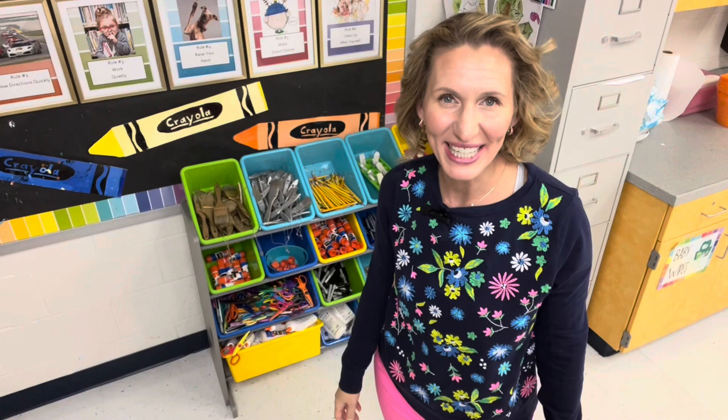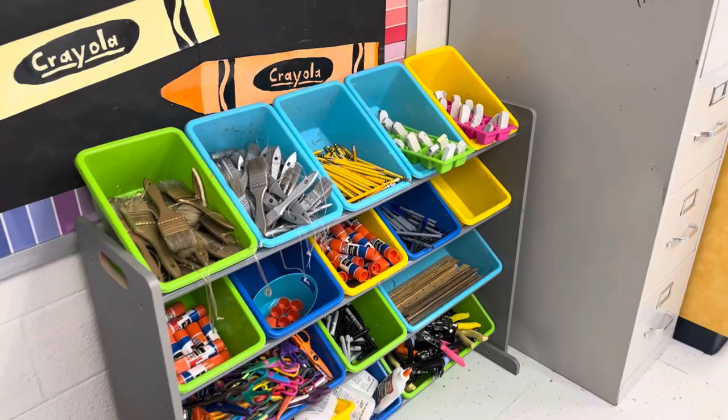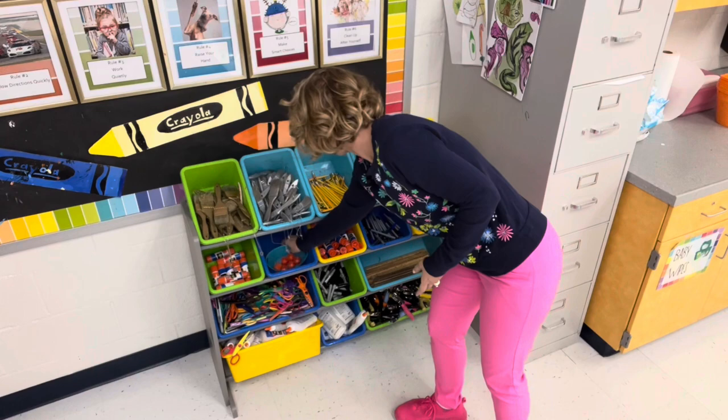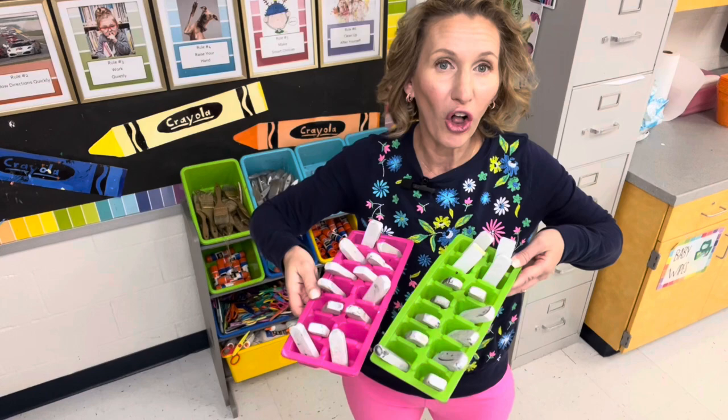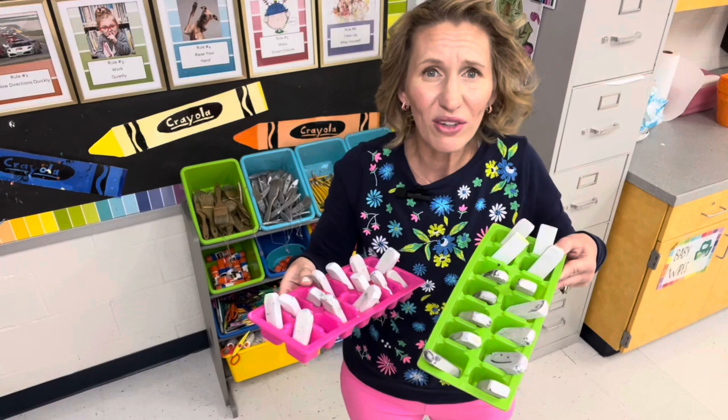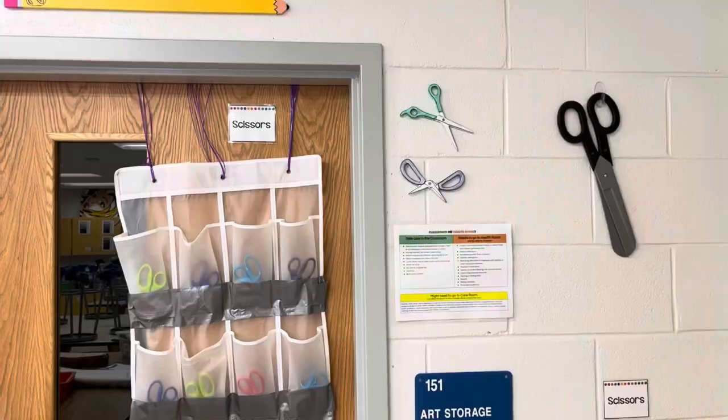Have materials easily accessible to students and teach them procedures so they know how to use and care for them. With glue sticks, if a student loses a lid, we keep extra lids right there so students don't need my help to find one. For erasers, I keep them in ice cube trays so I can visually see at the end of class if they're all there — students start calling out 'we're missing five erasers' and everyone looks around to find them. I keep my scissors in an over-the-door shoe organizer so students and I can quickly tell if one is missing.